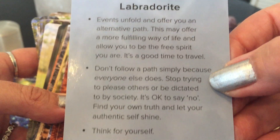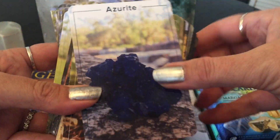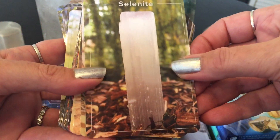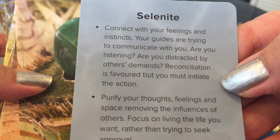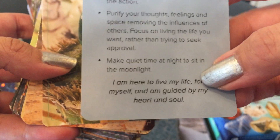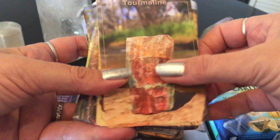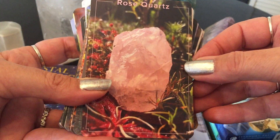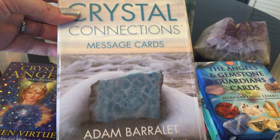It will say what the key things are and an affirmation on the bottom: 'I'm in control and my life is in order.' Events unfold and offer you an alternative path — 'Don't follow a path simply because everyone else does. Think for yourself. I choose to follow the path that is right for me.' Selenite — 'Connect with your feelings and instincts. Purify your thoughts. Make quiet time. I am here to live my life for myself and am guided by my heart and soul.' These were Crystal Connections Message Cards — a really, really lovely crystal deck.